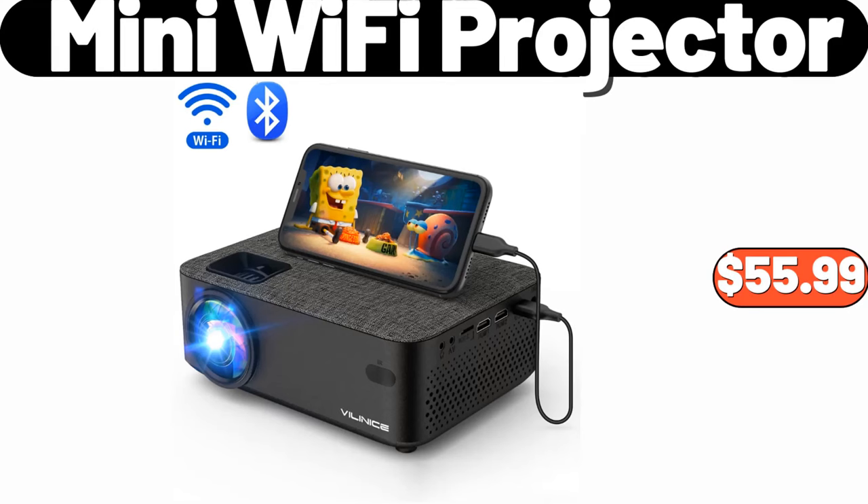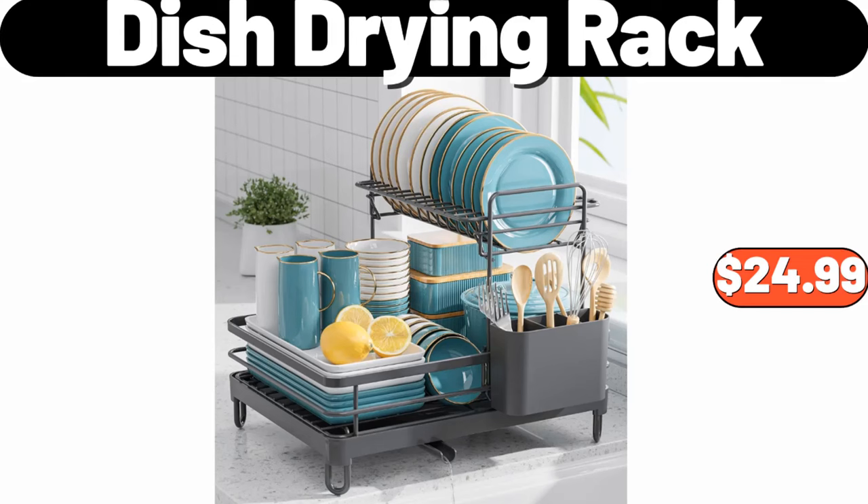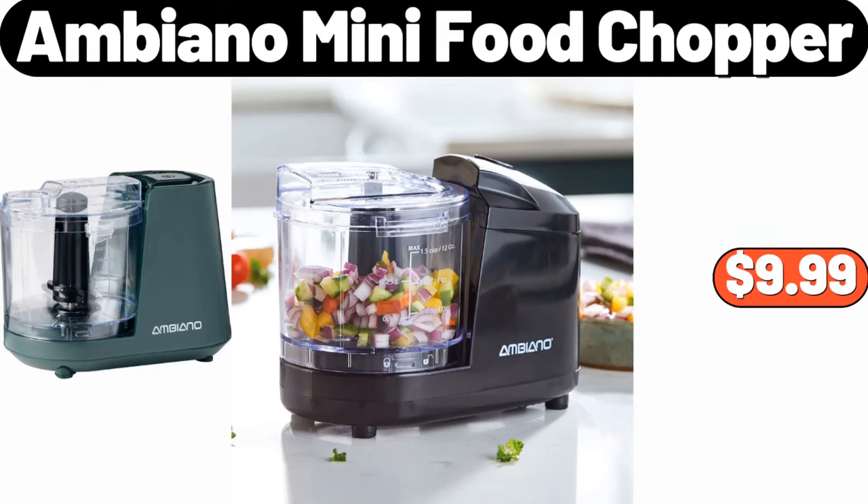Mini Wi-Fi Projector, $55.99. Dish Drying Rack, $24.99. Ambiano Mini Food Chopper, $9.99.